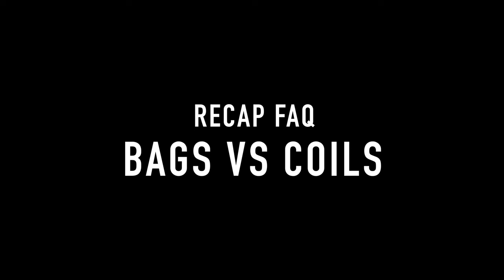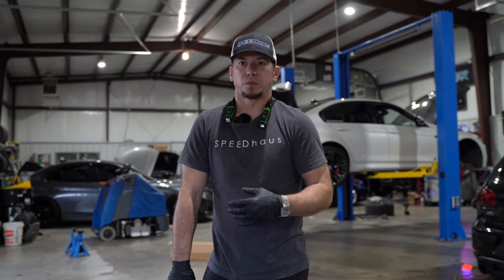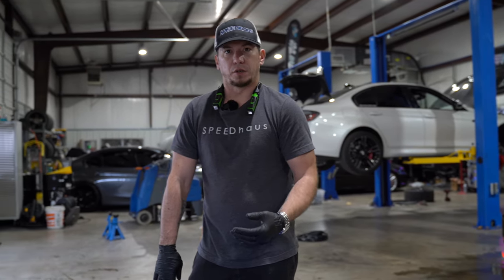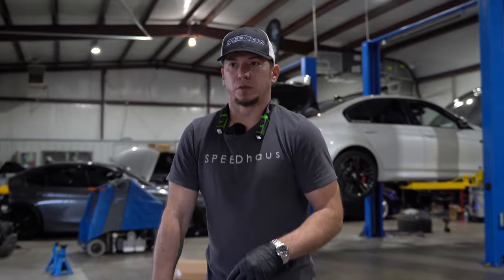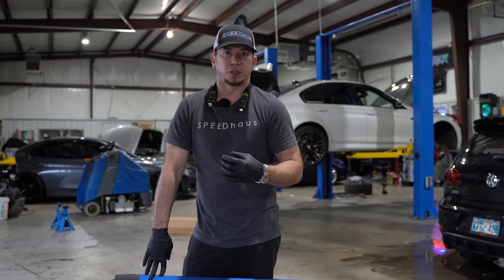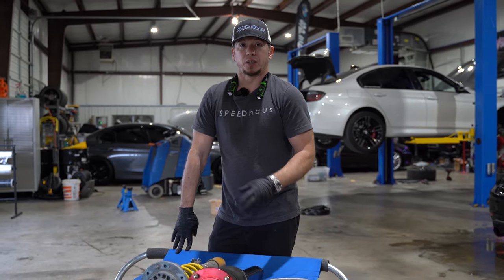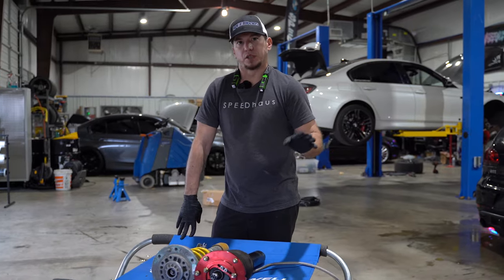A lot of questions we get are: are they as reliable as coilovers? Can they be driven on the track? Can you daily drive on them? The answer is yes. A lot of it comes down to how it's installed. As technology has advanced over the years — I've been doing this for about 15 years — when I started out, it was not near what we have today. These are available and have advanced tenfold in technology.